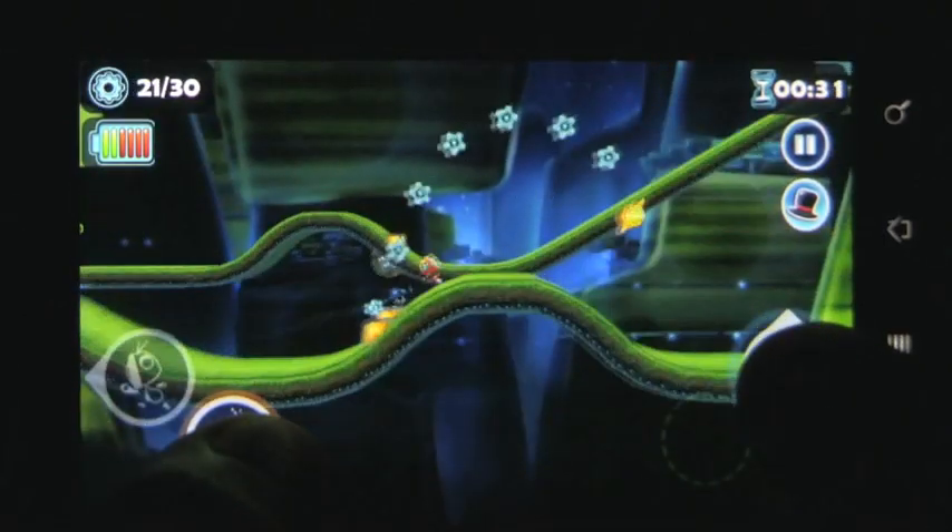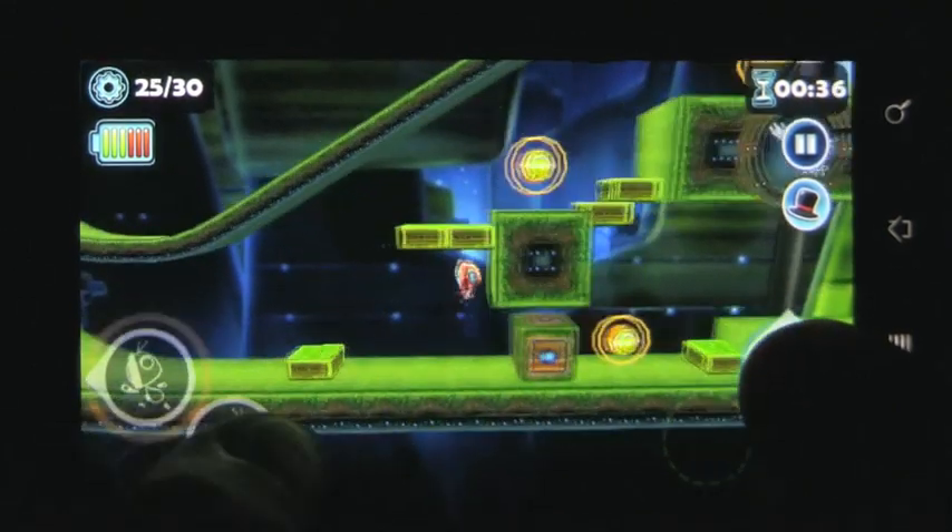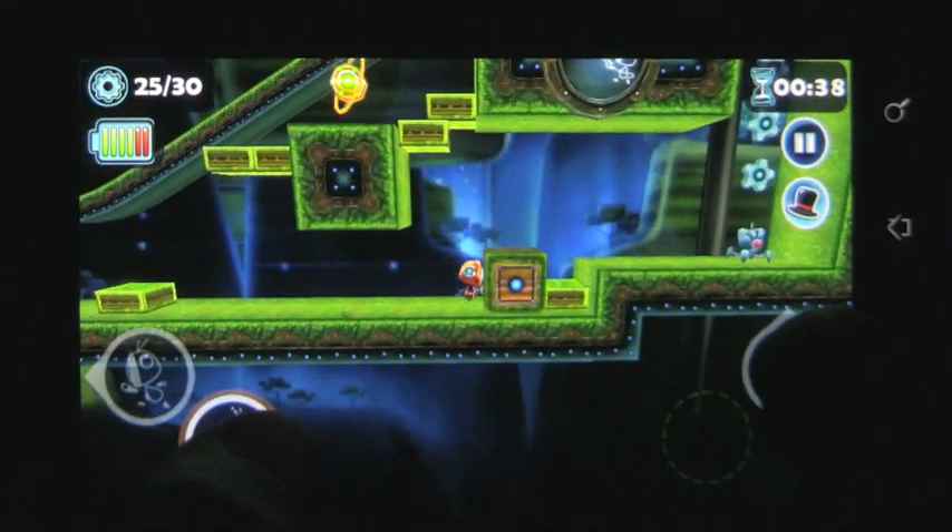Overall, the puzzles were challenging at times, but the length of the game is definitely short. Since this game is available for no price, I would definitely suggest still checking it out.